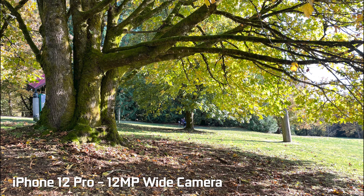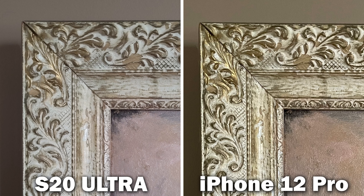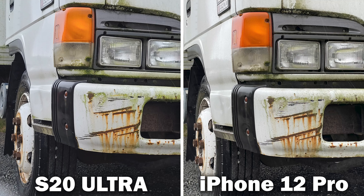I want to briefly go over the results that we're getting out of both cameras. One of the biggest differences between the two on the wide camera is that the Samsung can actually shoot at 108 megapixels versus 12 megapixels on the iPhone 12 Pro. And you would think with all that higher resolution you would see more detail, but that's kind of not the case.